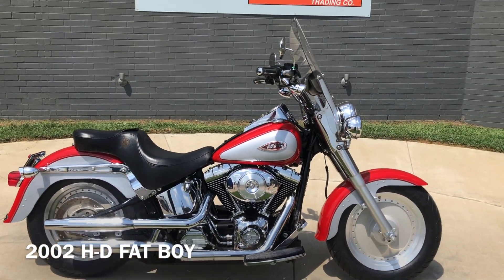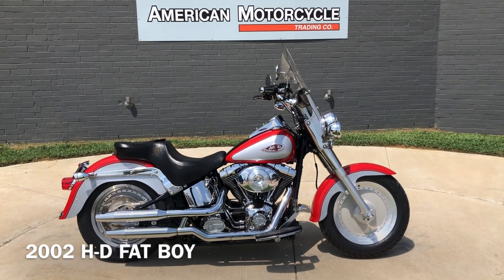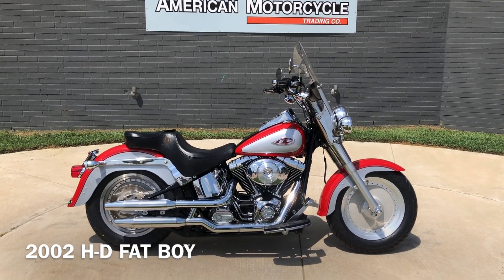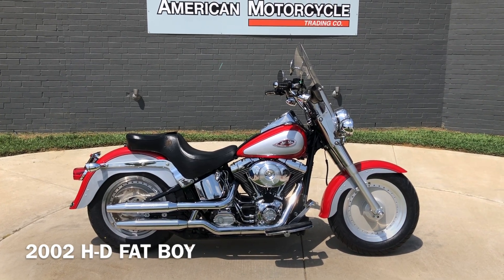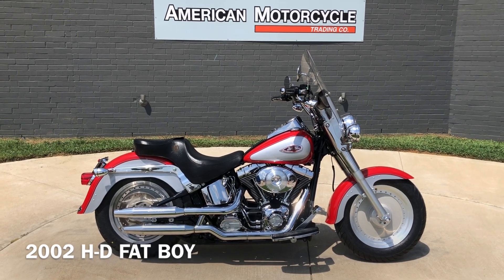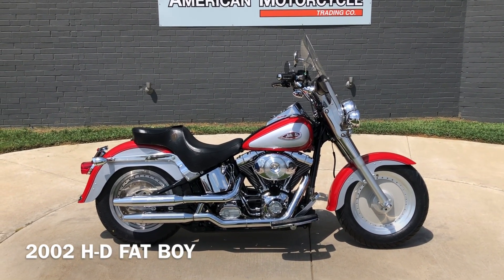If you'd like to know more about it, pick up the phone and give us a call. We've also got a full set of detailed pictures online at CleanHarleys.com where you can also view the rest of our inventory. We do have a full parts and service department. We offer finance and warranty options. We accept almost anything on trade, and we ship and sell bikes worldwide. This is Rusty with American Motorcycle Trading Company in Bedford, Texas. The freedom to choose.